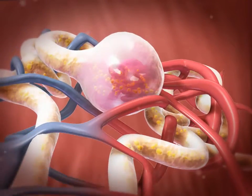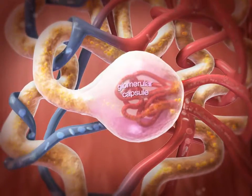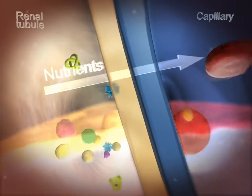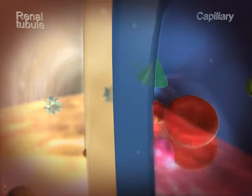Glomerular filtration produces a plasma-like filtrate containing waste, but also water and other substances the body needs. As the filtrate passes out of the glomerular capsule and through the renal tubule, substances like water, essential ions, glucose, amino acids, and proteins are reabsorbed into the body through cells along the tube wall.